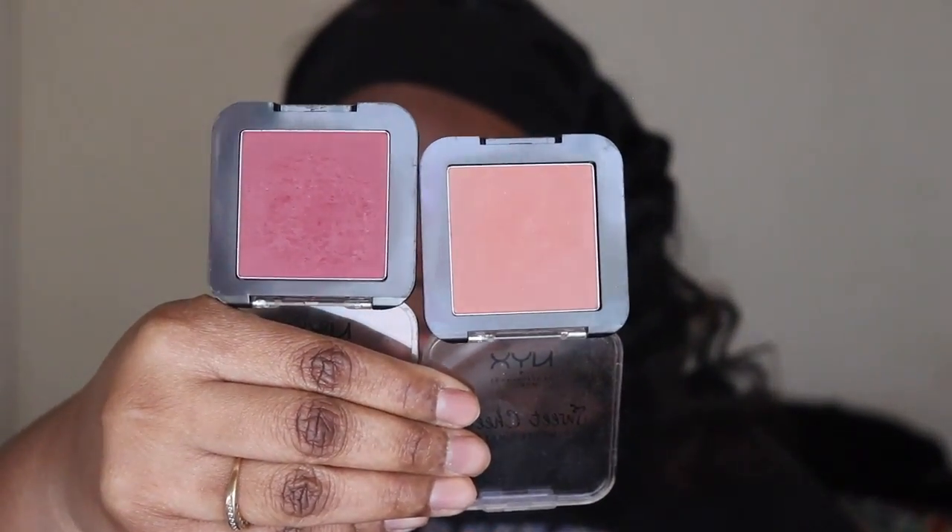Next up for blush, I have two NYX blushes. The lighter one is in Totally Chill and the darker one is in Red Riot. They're very pigmented and I like how they're easy to blend out.